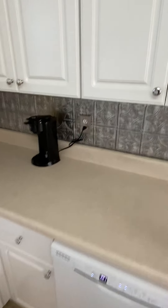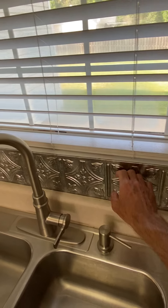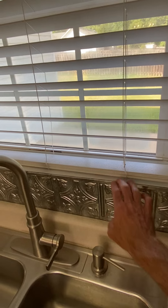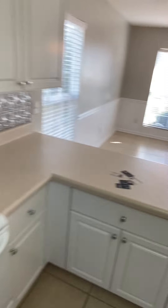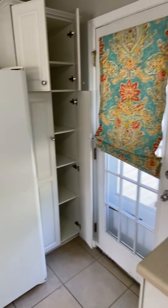Maybe somebody's still here — there's food in the refrigerator. This is just a taped-on accent for the backsplash; it's silver. Looking back into the living room — there's the laundry room, refrigerator, and some pantry space.